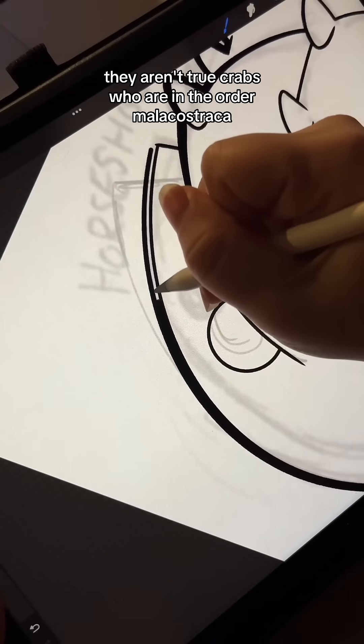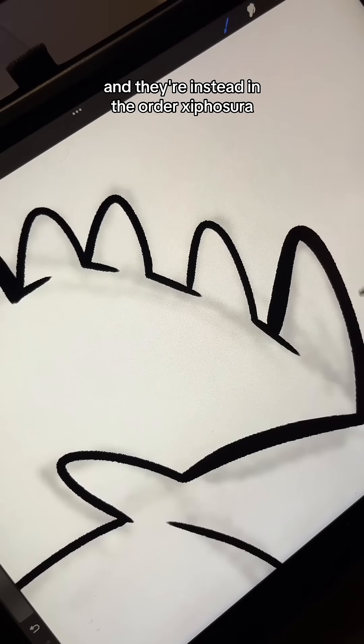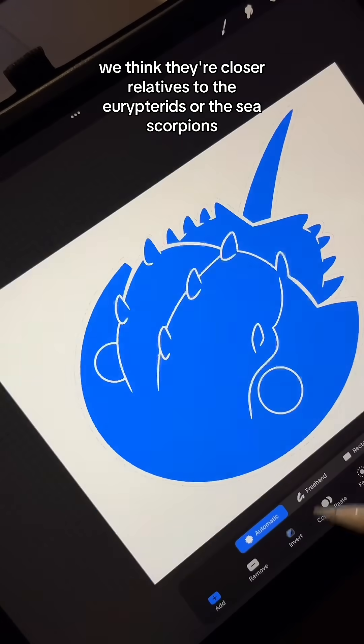Despite the name, they aren't true crabs, who are in the order Malacostraca, and they're instead in the order Xiphosura. We think they're closer relatives to the Eurypterids, or the Sea Scorpions.